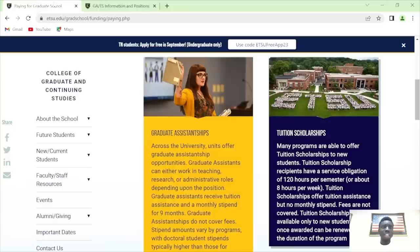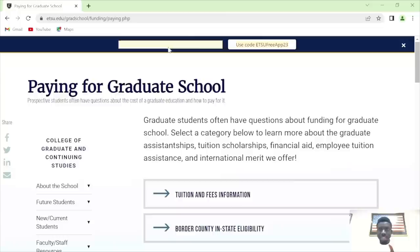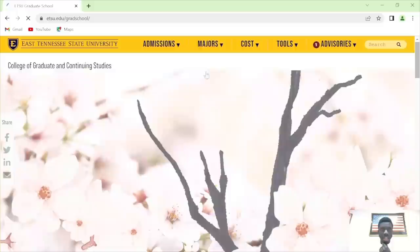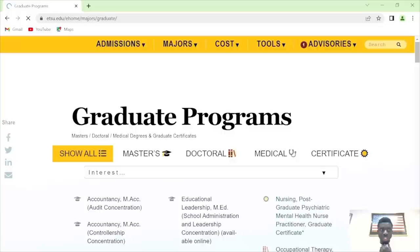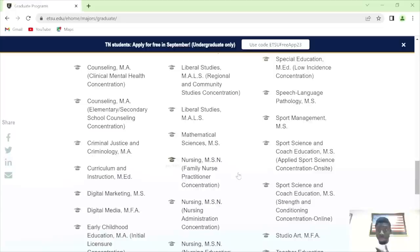Let's go to the graduate school programs. If you are an undergrad, free application — ETSU, apply for free. Let's go to their majors — the graduate programs. These are the programs available. I want to sample one or two programs — I'm doing random sampling. They don't require a GRE for a lot of programs. Let me check communication and storytelling — MA in communication and storytelling, storytelling studies — and MA in sociology, information systems, data analytics, history.